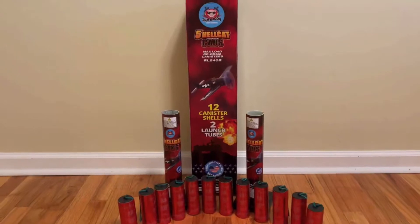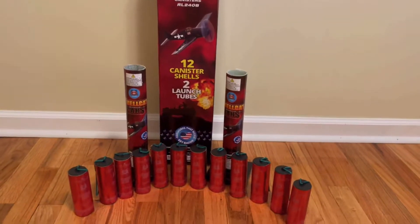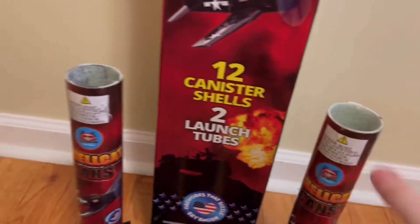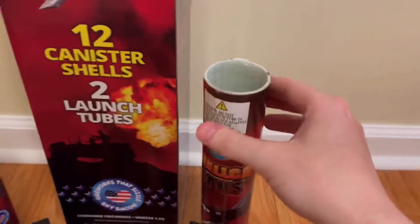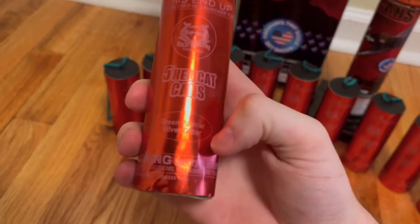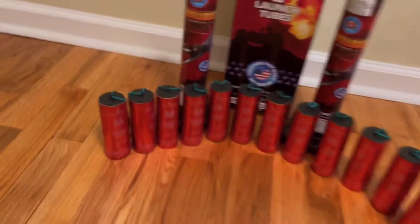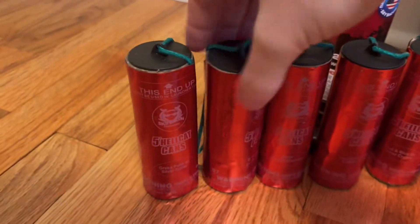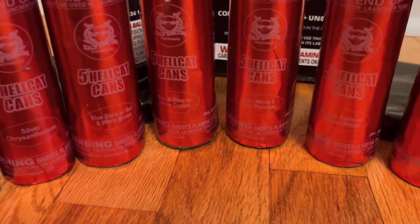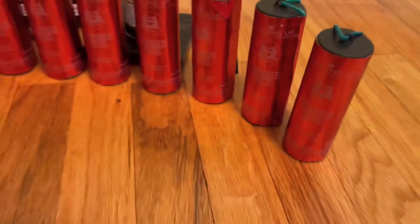Alright guys, I got everything out of the 5-inch HellCat can shell box. These are the shells you get — you get two fiberglass tubes, which is honestly not bad for 12 shells. They're actually pretty decent quality, pretty thick. They're all labeled for effect, which is great because most shells I demo are not labeled for effect, so you don't know what you're shooting.